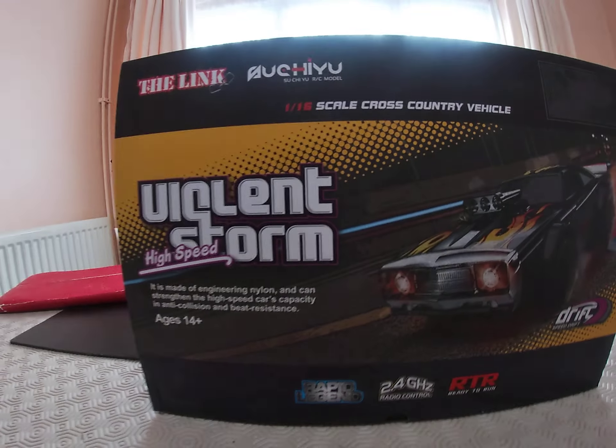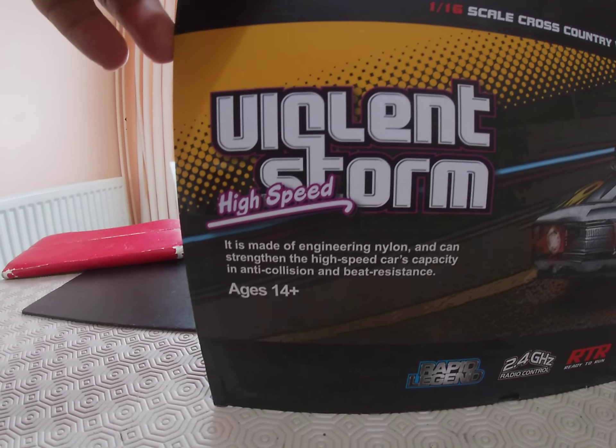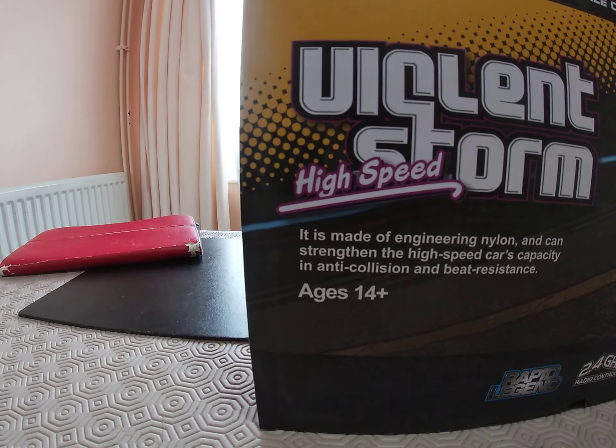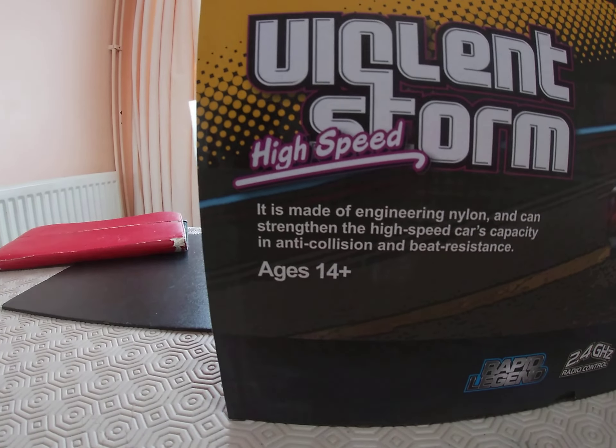I bought this on Amazon. It's called Vigilant Storm — if you can read that. It's made of engineering nylon and can strengthen high-speed cars' capacity in anti-collision and beat resistance. It's rated ages 14 plus.